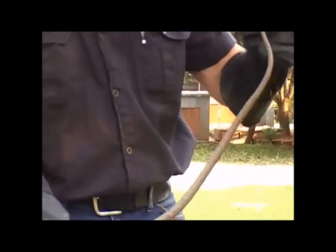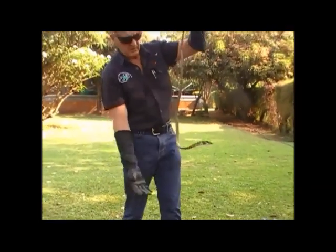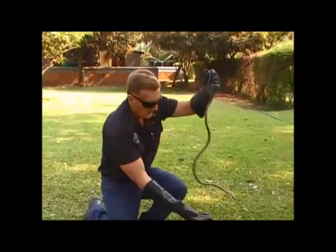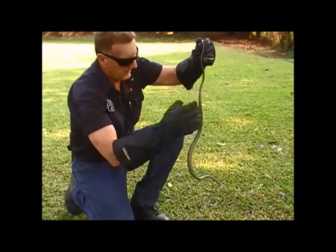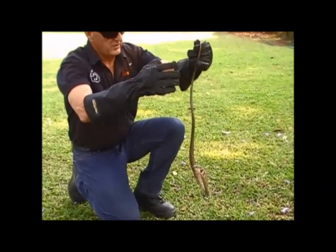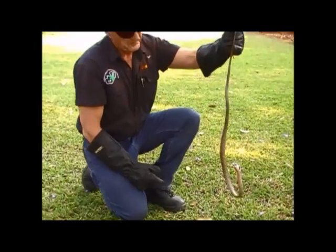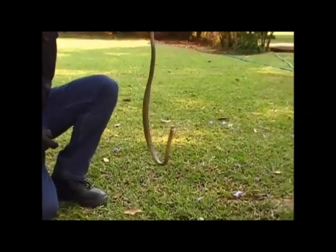Most snakes, when you hold them by the tail, are pretty useless. But vinesnakes and other tree snakes are able to climb up their own bodies. The tail, as you can see, is very prehensile because they're used to hanging on to branches and being able to climb back up to the branch at will. A snake with a very light body, very slender, and an excellent climber.